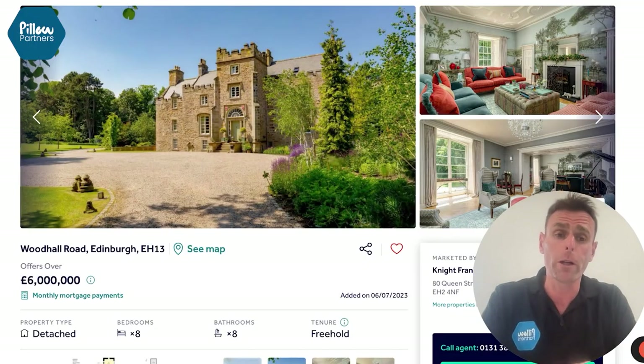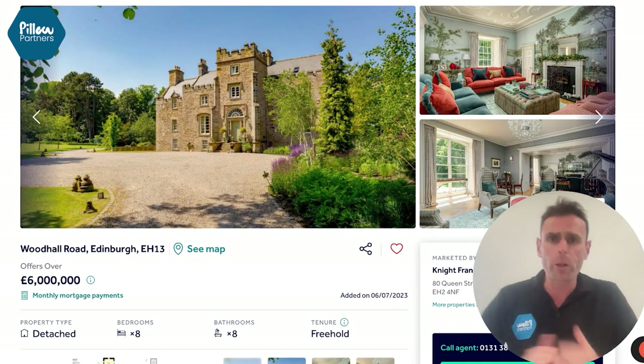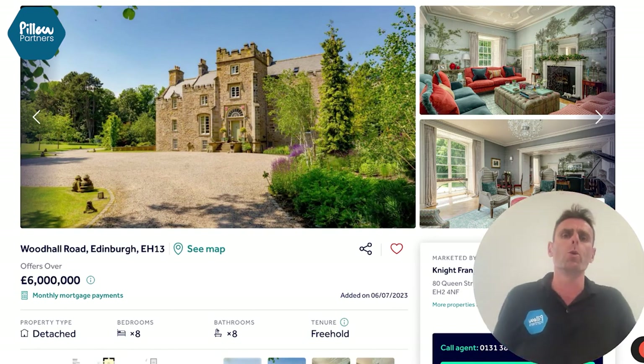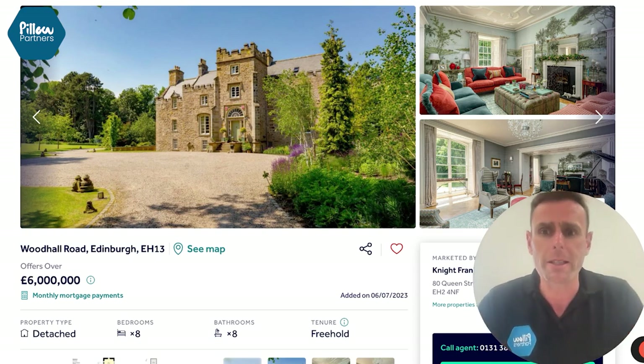Hello everyone, Scott here from Pillow Partners with this week's edition of the High Net Worth Property Podcast, where we bring you showcase properties, second homes, short-term rental properties and property businesses.